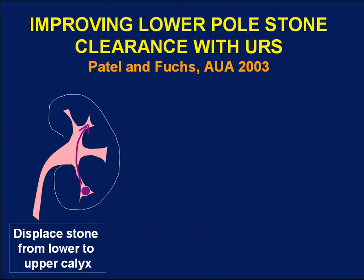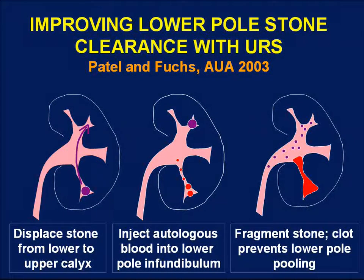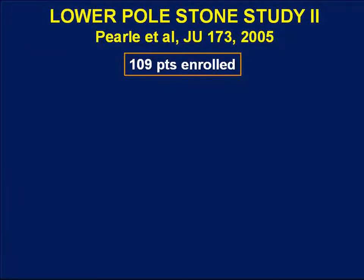Gerhard Fuchs extended the displacement concept further by displacing stones from the lower pole to the upper pole calyx, then injecting autologous blood through the ureteroscope into the lower pole infundibulum to occlude it. The idea was that clot would block the lower pole calyx so that stone fragments would be less likely to accumulate there after fragmentation in the upper pole, encouraging passage down the ureter and potentially improving stone-free rates. It's a challenging technique in practice since clot can spread, but it is an interesting approach for preventing fragment re-accumulation in the lower pole.